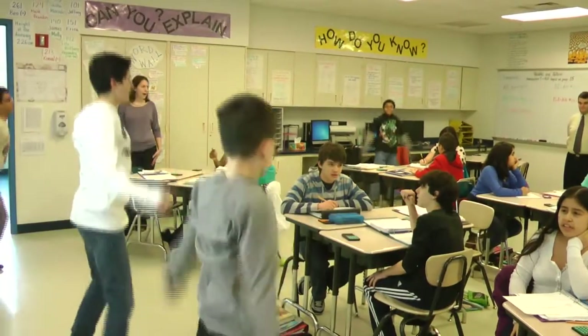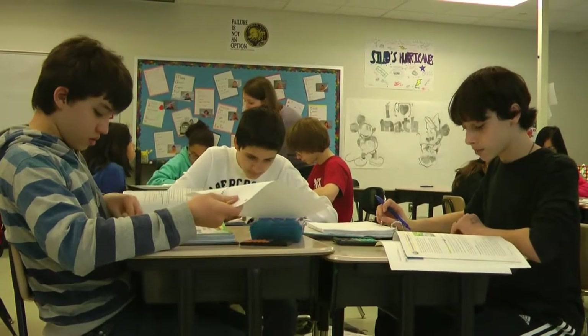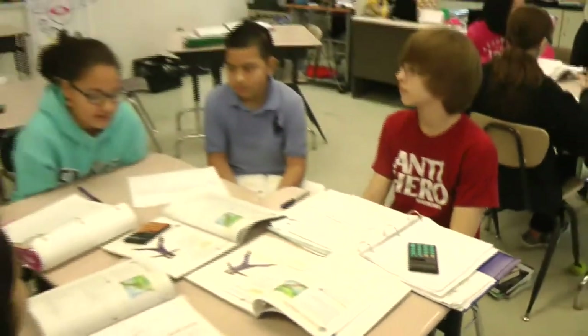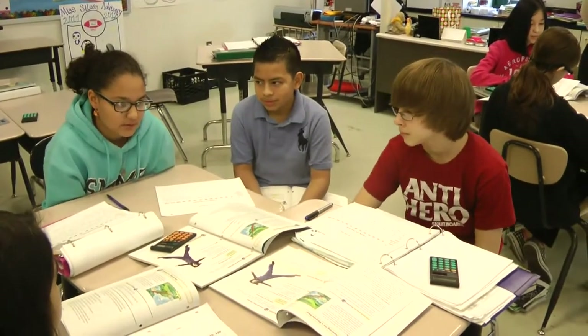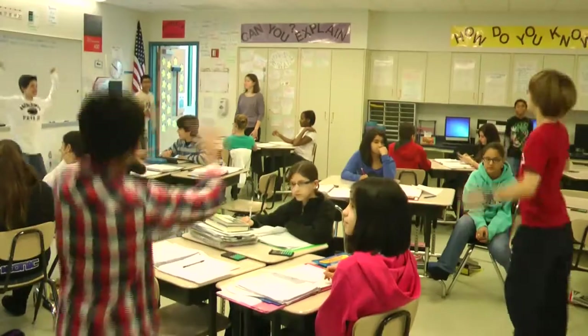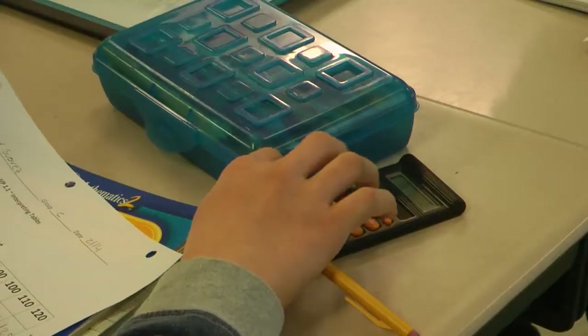Jim Ford taught science at Schofield Magnet Middle School for five years before joining the GE Foundation in October 2011. He says GE's mission is similar to that of Stanford's public schools. The Developing Futures grant and the mission of Stanford Public Schools really dovetail in the sense that they're both about preparing all students for higher education and for success in the 21st century. Those skills are taught in lesson plans that feature real-world issues like physical fitness and how to make a profit.